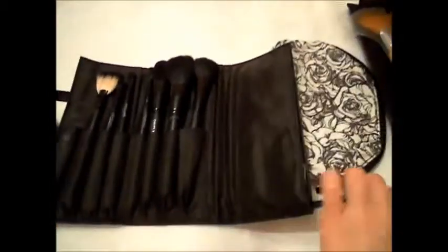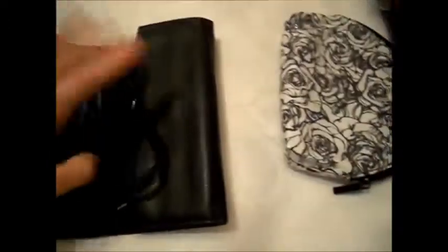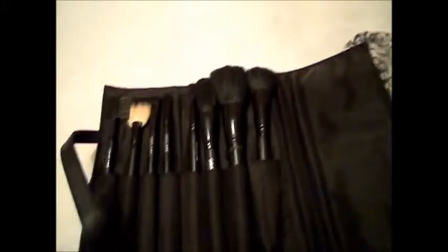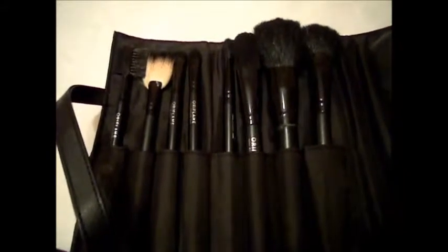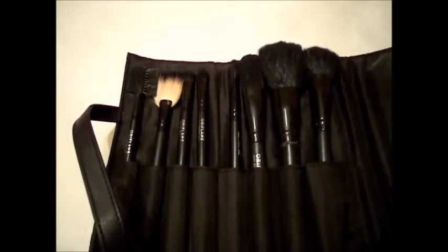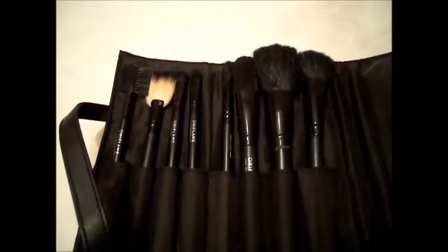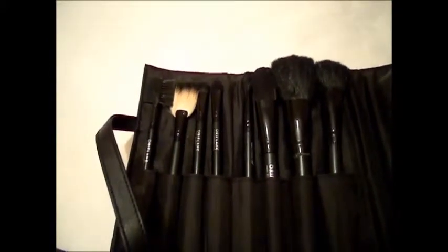Также у меня есть вот такой набор Ори Флэн, который мне нравится на четверочку с минусом. Могу сказать, что чехол просто обалденный — мне очень нравится, как он сделан. Все очень стильно. Кисточки тоже очень красивого дизайна, выглядят красиво. Но некоторые кисточки не справляются со своей задачей. Хотя настоящий визажист — вообще человек, который любит макияж — должен делать свой мейк любыми кисточками, не только дорогими от Sigma, MAC и других брендов. Он должен пользоваться даже самыми простыми и дешевыми кистями и делать супер классные мейки. То есть учиться.